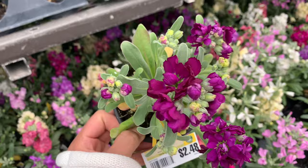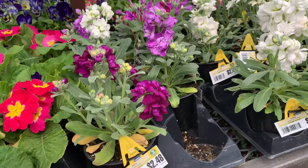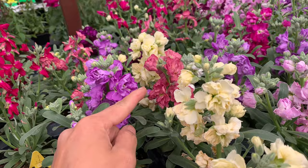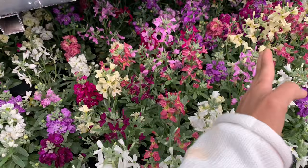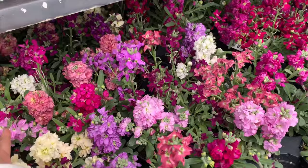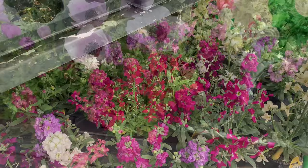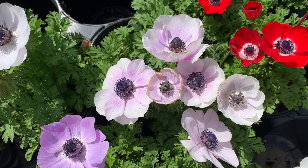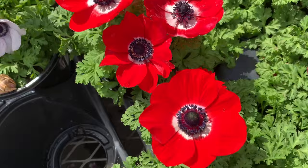2.48 for this flower pot - look, they have different colors. I love these colors. Oh my god it smells so good, I want all of those things! This flower is named anemone - they have red and purple. All they have is red.